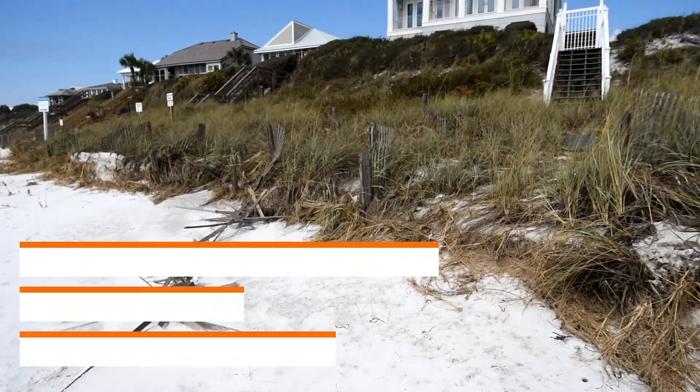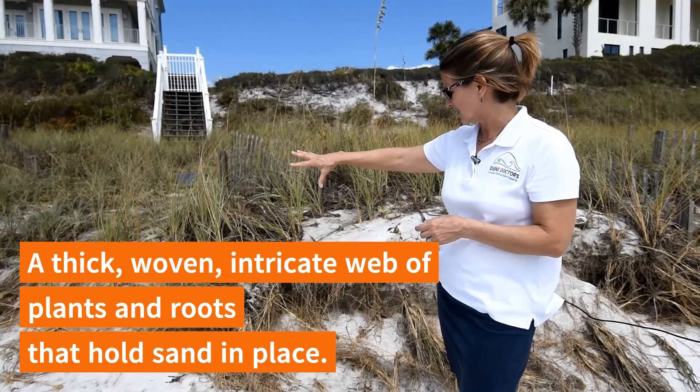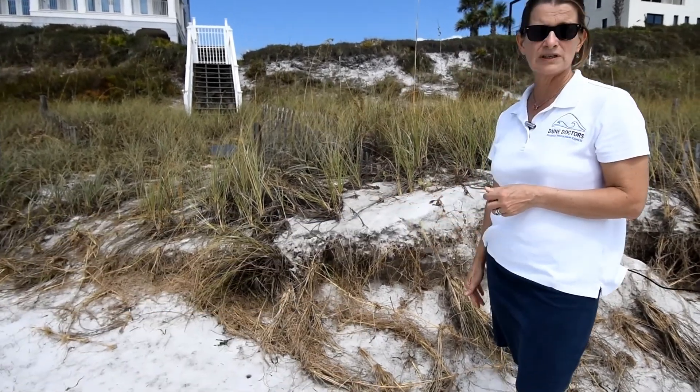You can see from the mat of roots that there was a thick, woven, intricate web of roots holding that sand.